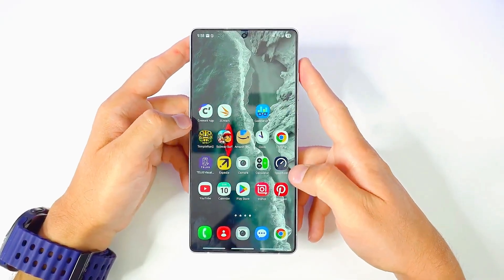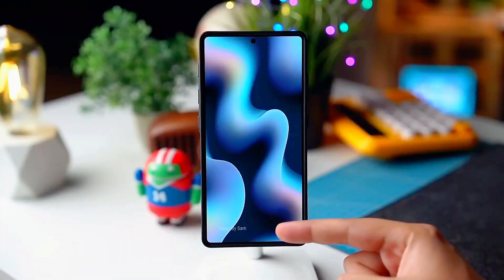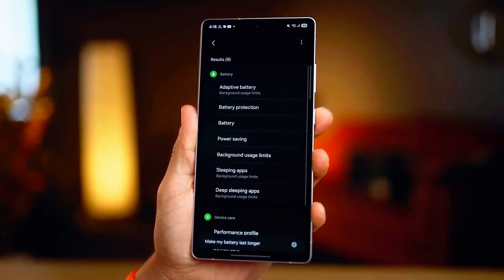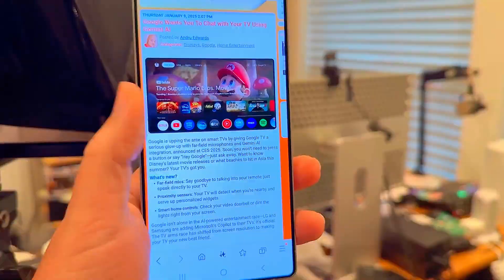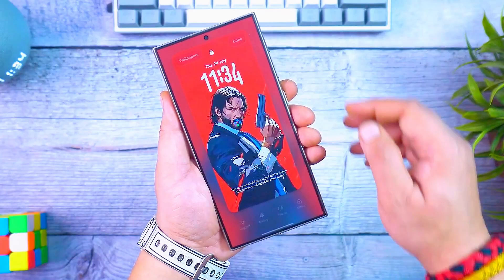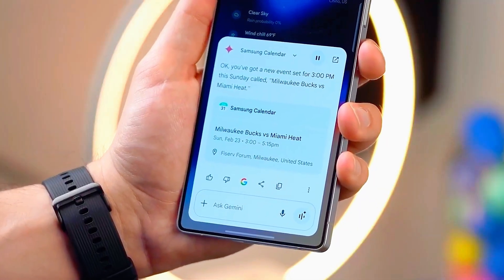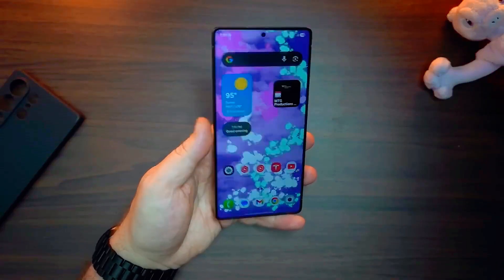Samsung's One UI 8.0 introduces a cleaner, faster, and way more intelligent interface built directly on Android 16, giving you smoother animations, enhanced battery efficiency, and a futuristic AI-driven experience. The design feels minimal yet dynamic. Samsung is focusing on comfort for your eyes and speed for your fingers. The icons look more alive, the transitions feel buttery smooth, and with adaptive color theming powered by Google's Material You, your entire phone changes its vibe according to your wallpaper.